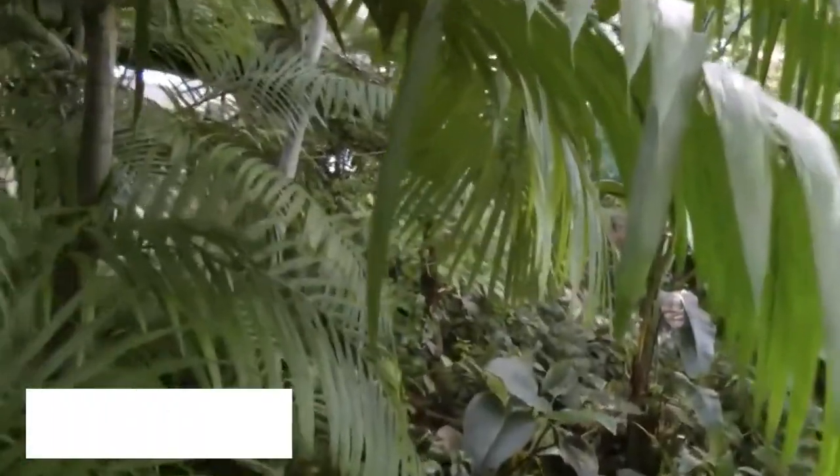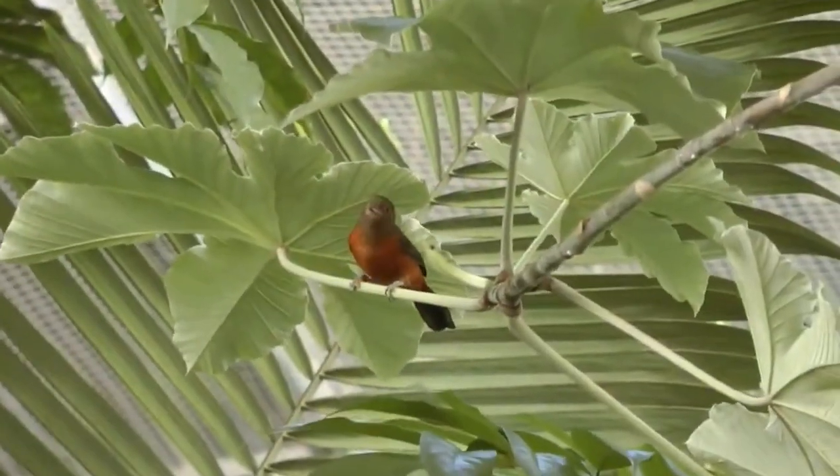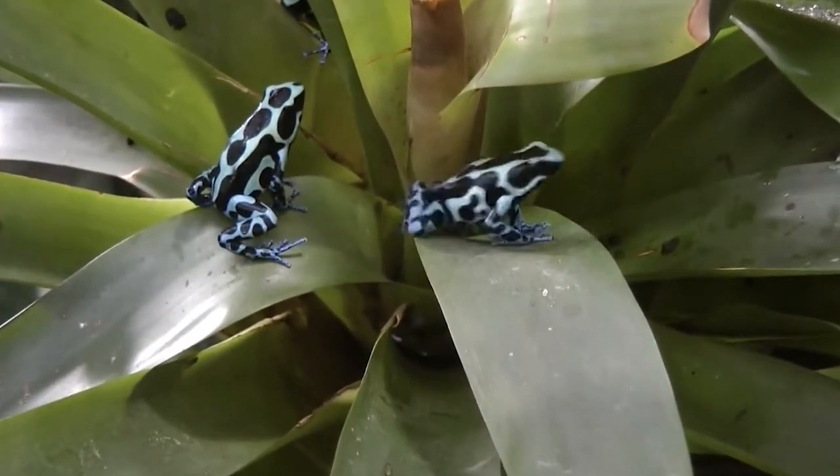And finally, claiming the number 1 spot on our list is La Serre Amazonier. Located in the Montpellier Zoo, this unique tropical greenhouse offers an immersive experience in the heart of the Amazon rainforest. Discover exotic flora and fauna, including vibrant birds, playful monkeys, and stunning plants.